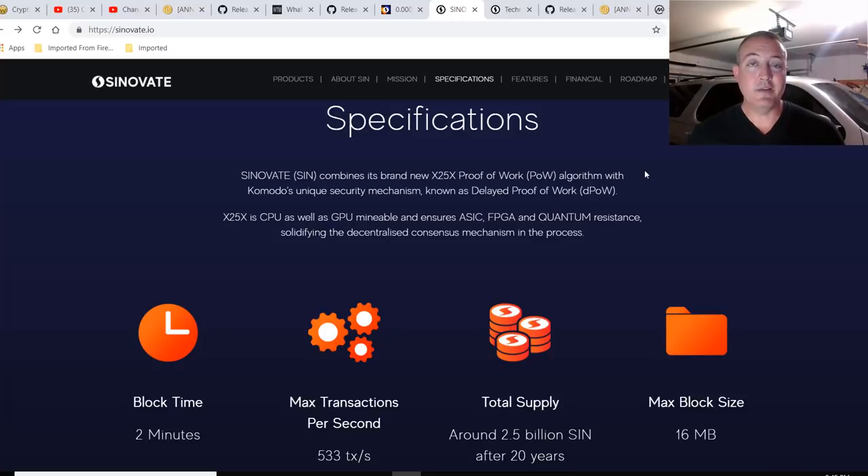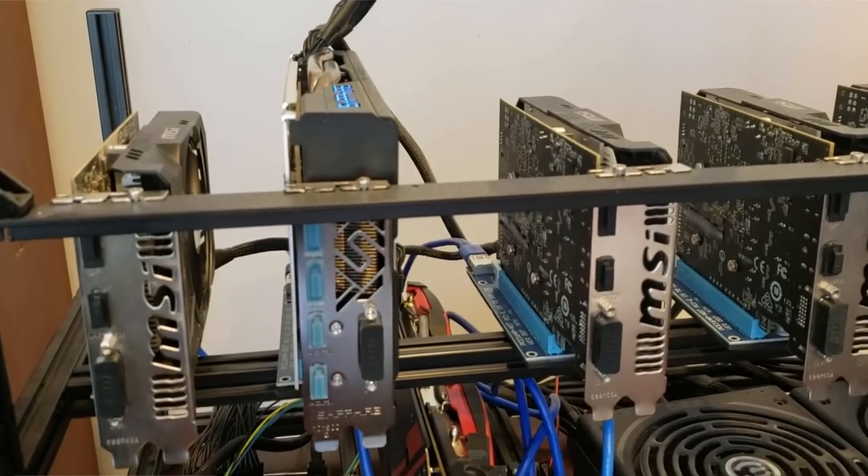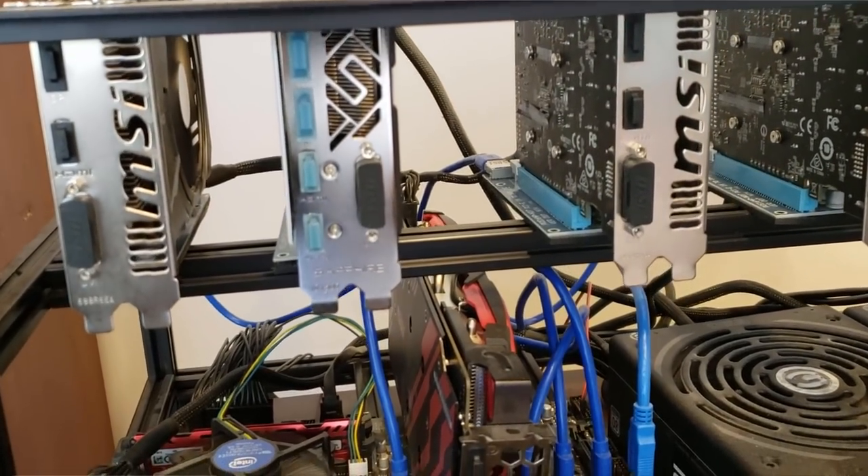Cinevate provides a brand new X25X algorithm — I'm pretty sure that's the only coin that uses that right now — with Komodo's unique security mechanism known as delayed proof of work. X25X is CPU as well as GPU mineable and ensures ASIC, FPGA, and quantum resistance, solidifying the decentralized consensus mechanism in the process.